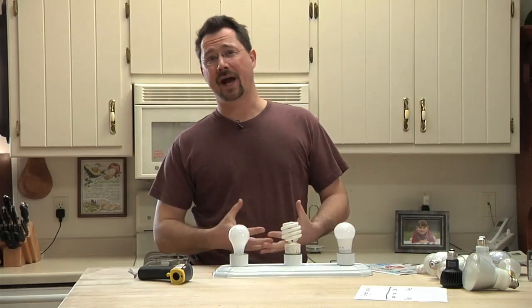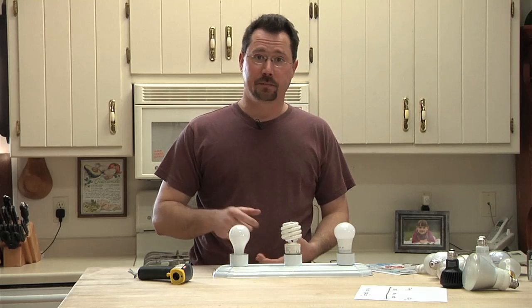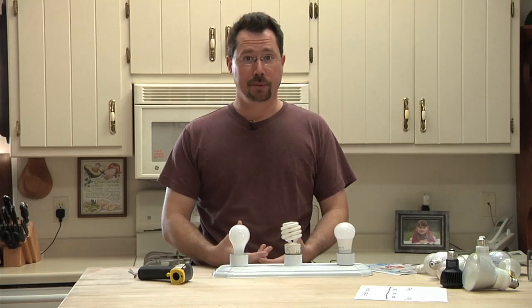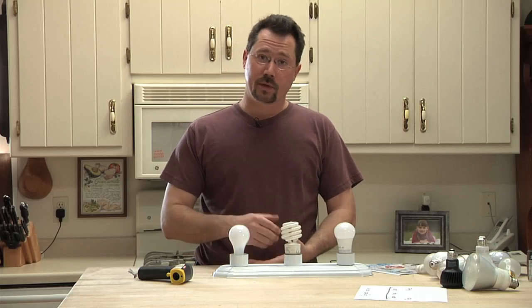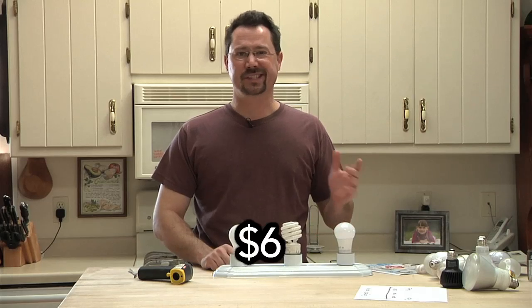People also ask: aren't LED bulbs expensive? Yes, they cost more than an incandescent bulb, but they're also better bulbs. As of early 2015, you can get an LED bulb for about $6.